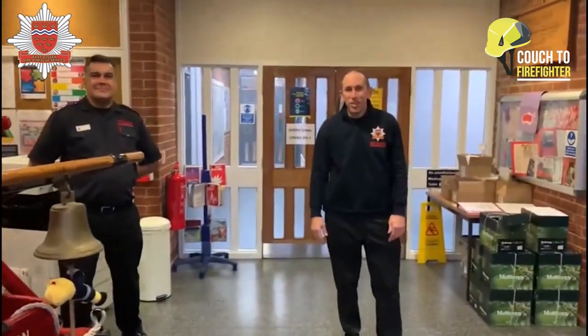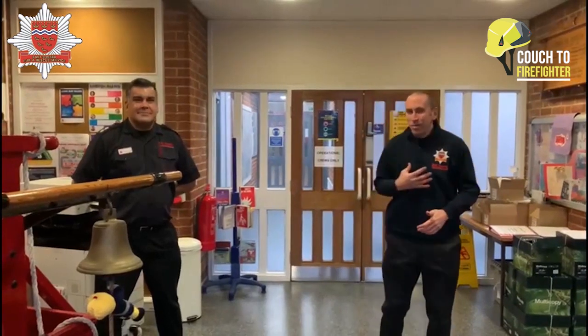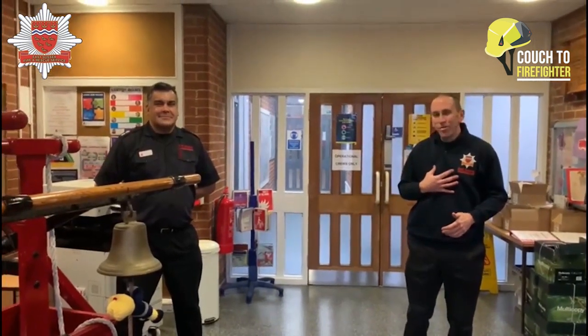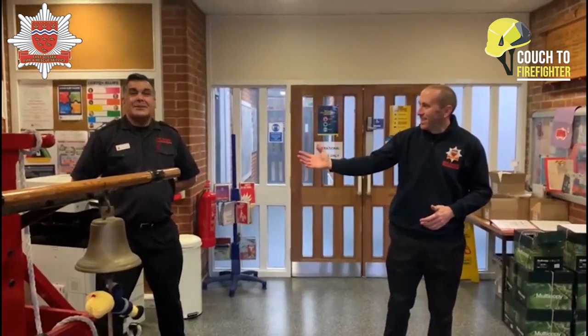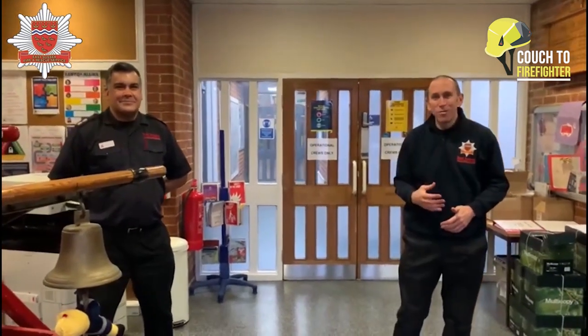Welcome to Eastbourne Community Fire Station. We're going to do a virtual tour. This is our reception area. My name is Pete Cockrum, I'm a firefighter on Greenwatch, and this is Dan Nicholls. Dan's our watch manager, so he's in charge of Greenwatch today, and we're going to show you around the fire station.